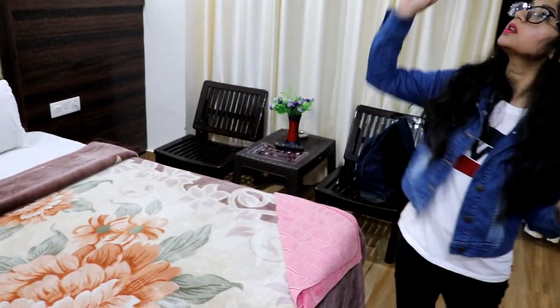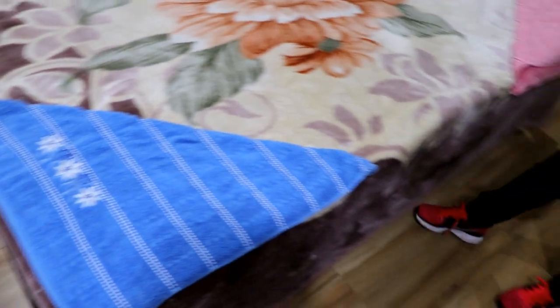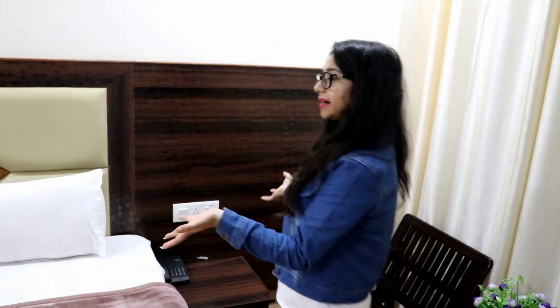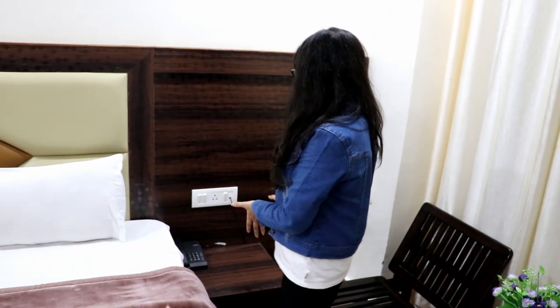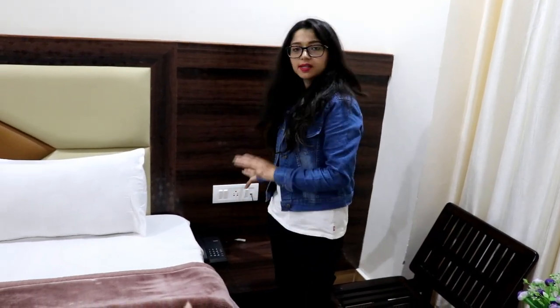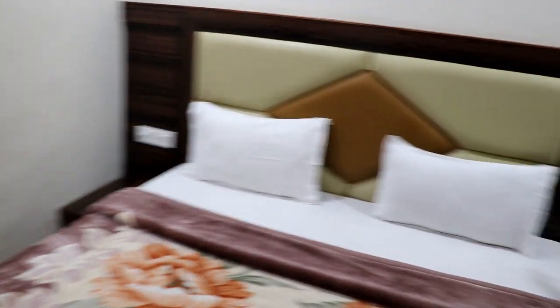The room looks really nice and cozy. There is no AC in this room and also no heater, but there is a fan and tube lights. They provide you two towels, which I really like. This is the bed, and at both sides there is a side table with plugs so that you can charge your phones or cameras.